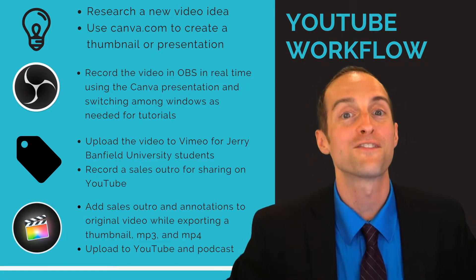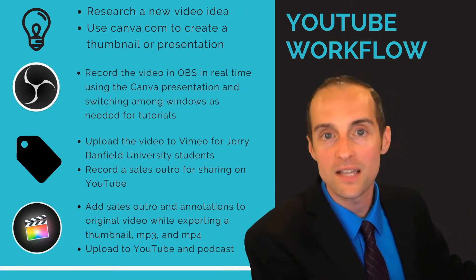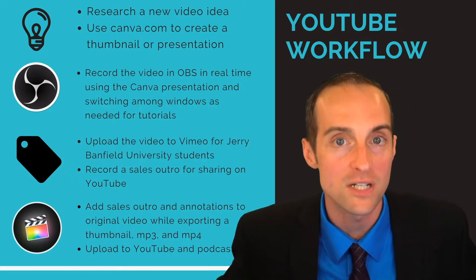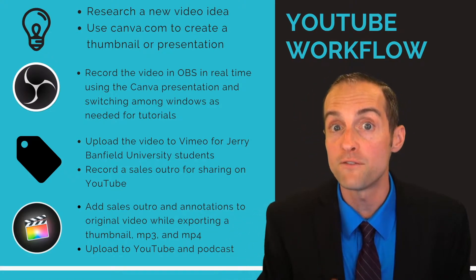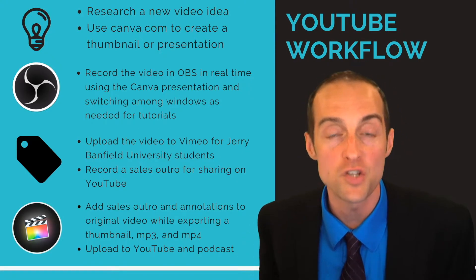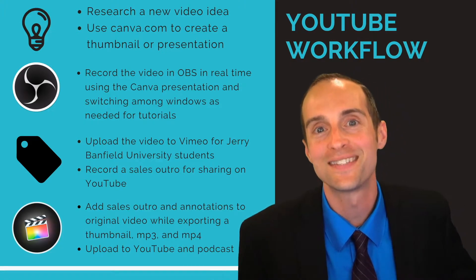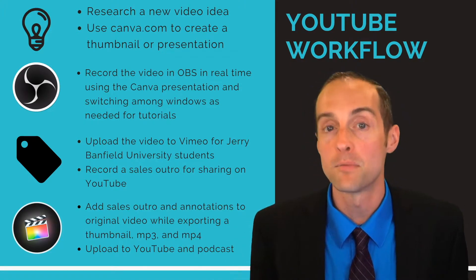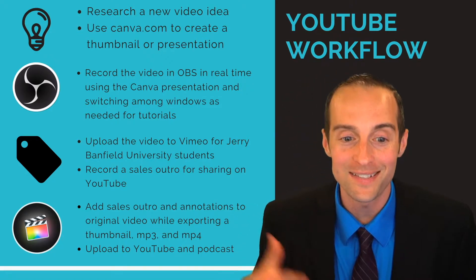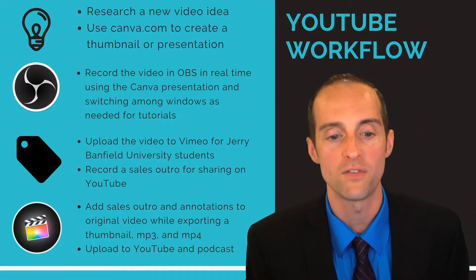What I do for sharing for free on other platforms is I've started recording a custom sales outro every time for YouTube. That way, if you're watching on YouTube and watch 10 different videos to the end, you'll get a different sales pitch 10 different times for the same basic membership — so I can do a custom sales pitch every time that's most appropriate for the video.